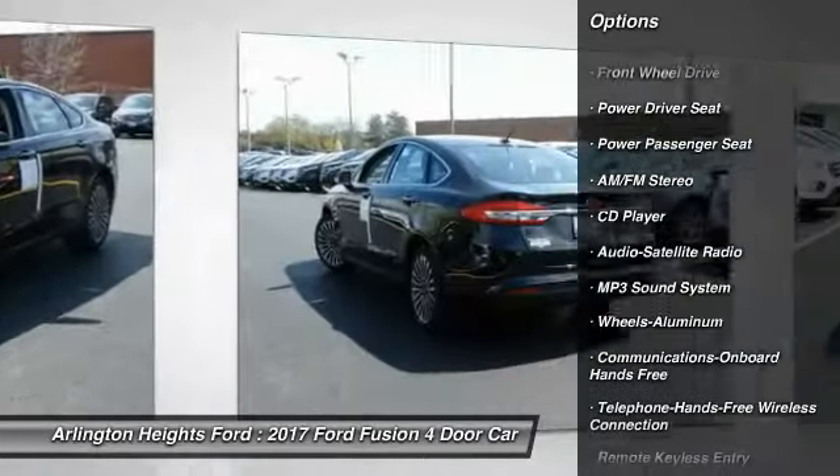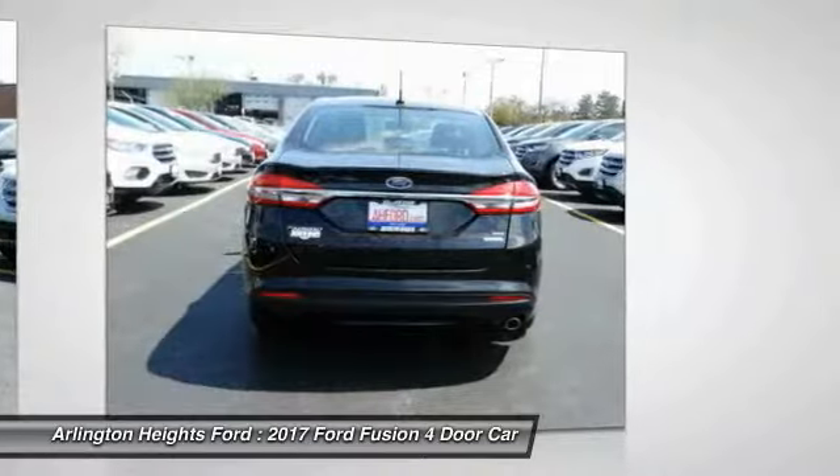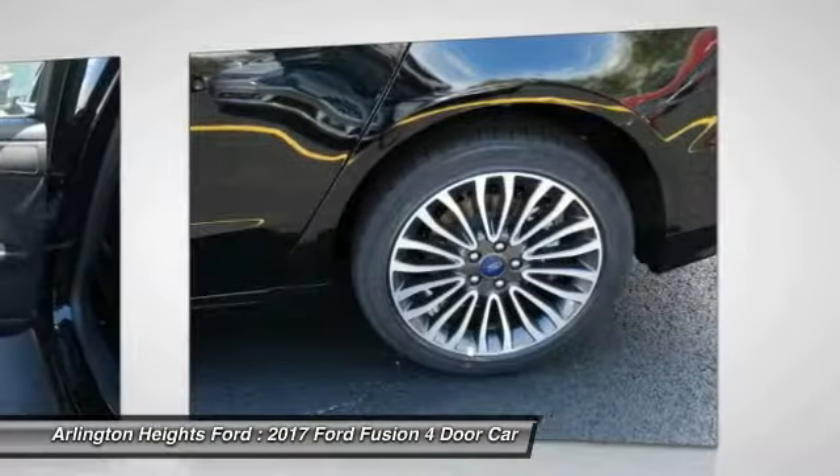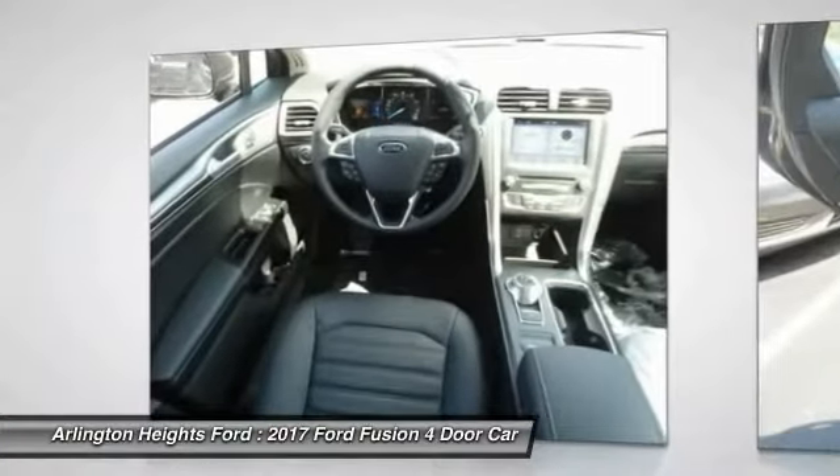Power passenger seat, traction control, anti-lock braking system, air conditioning, Bluetooth wireless data link for hands-free phone, power steering, cruise control, aluminum wheels, floor mats, FWD.